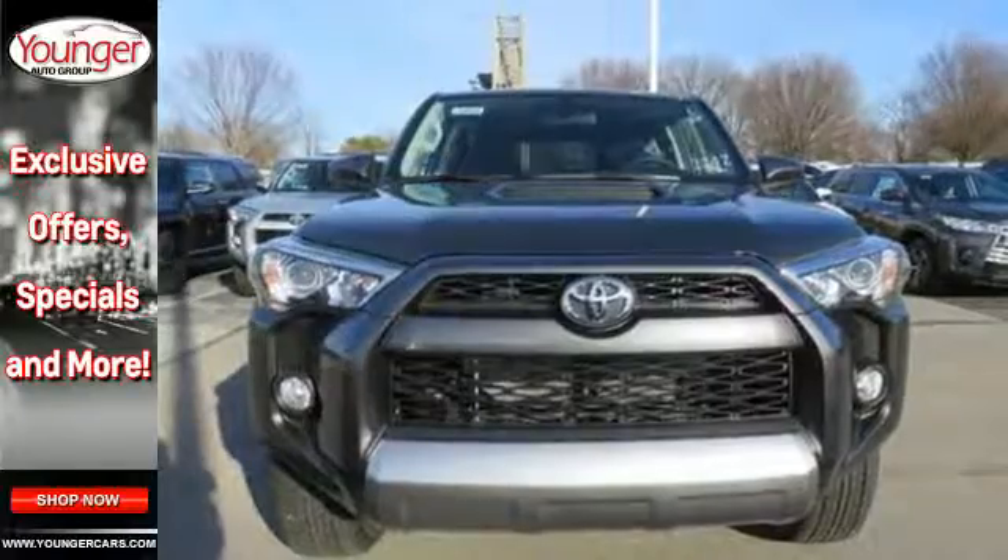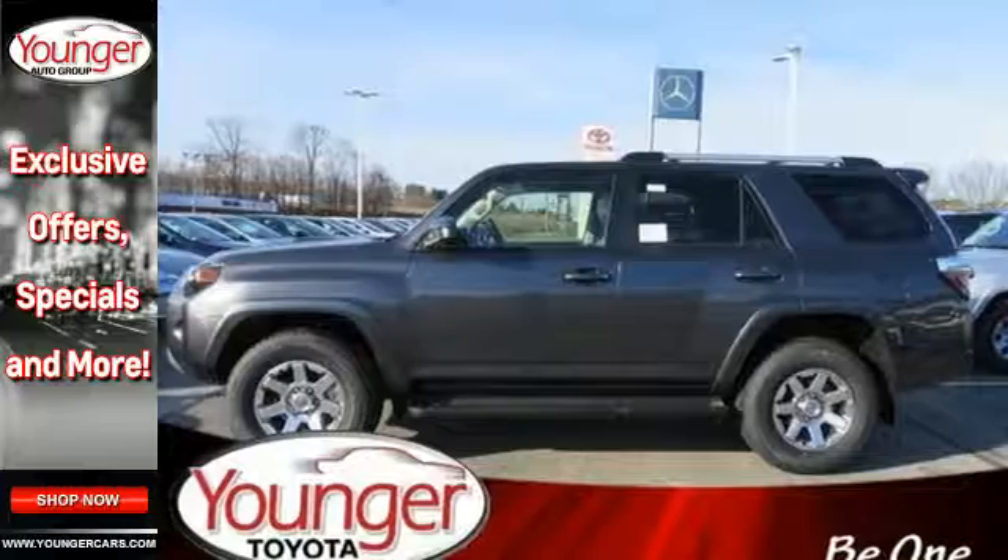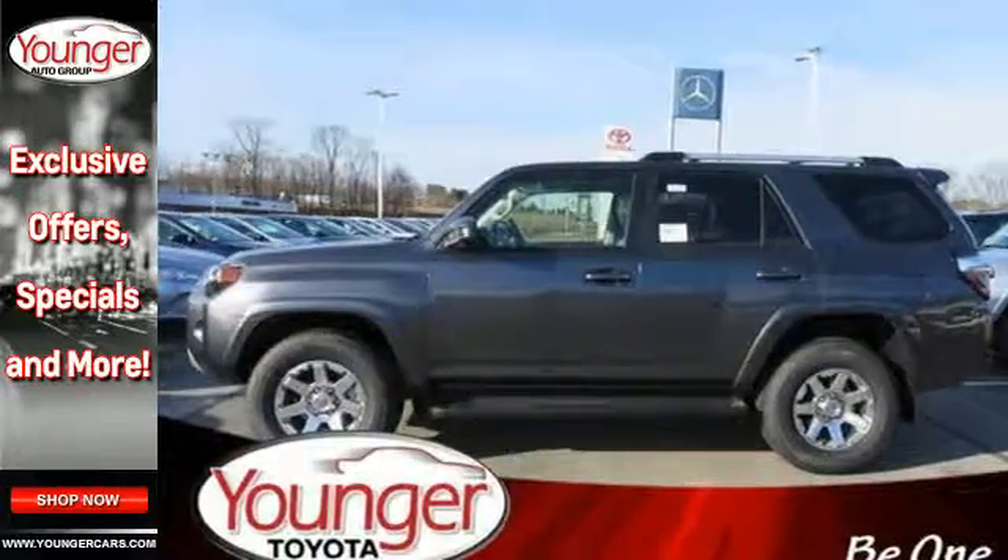With a towing capacity of up to 4,700 pounds, you can haul just about anything you need wherever you need it.